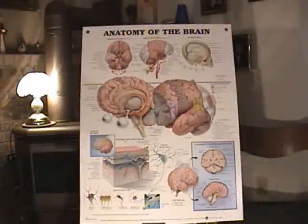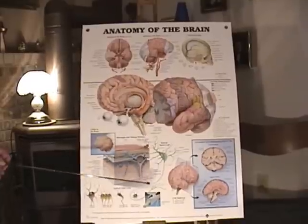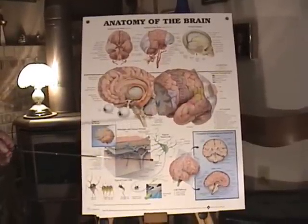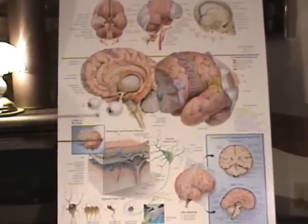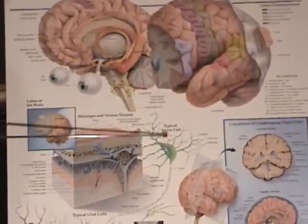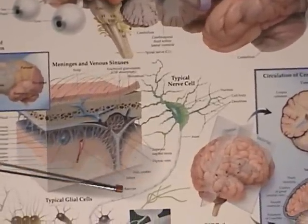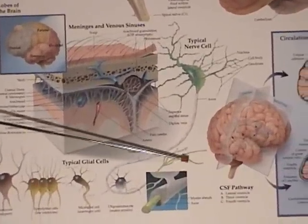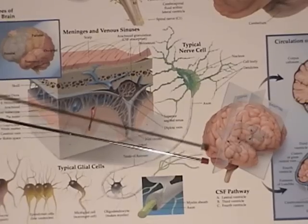We've talked about the electromagnetic radiation in our house from different appliances and equipment, but now we want to go in and understand basically a basic course on how the brain works. As you can see, this is a brain split in half, and on the next chart these are the typical nerve cell, coming all the way around and out at the end, where each one could have four or five synaptic gaps.